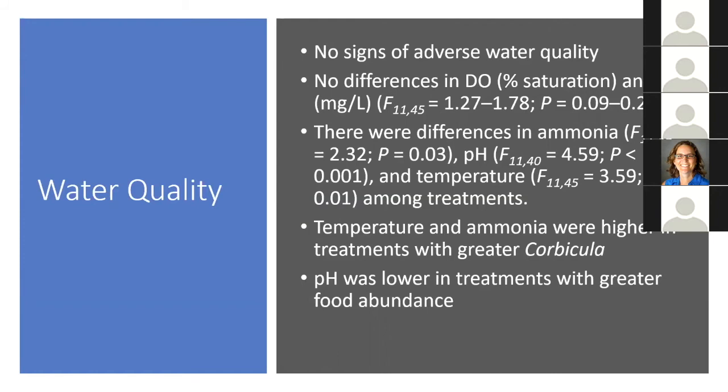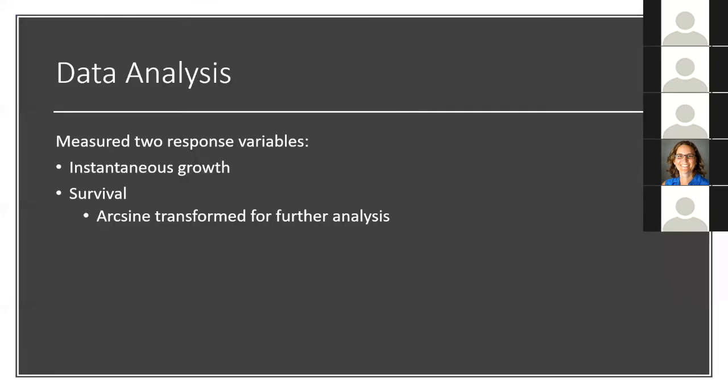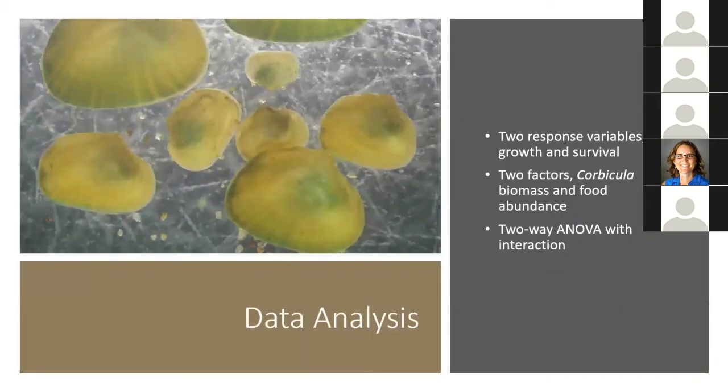Temperature was higher in treatments with greater food abundance. The biological activity and breaking down of that food probably caused slightly lower pH. For data analysis, I measured instantaneous growth and survival, arc-sine transforming survival for further analysis. I evaluated the relationship between growth and survival and the two factors — Corbicula biomass and food abundance — using a two-way analysis of variance that included both main effect terms, Corbicula and food, as well as the interaction term, Corbicula times food.